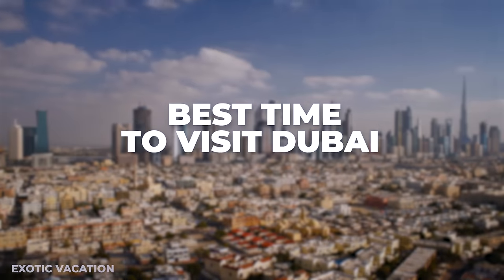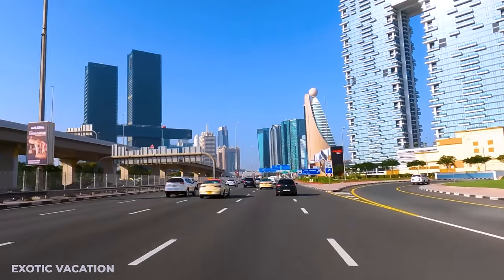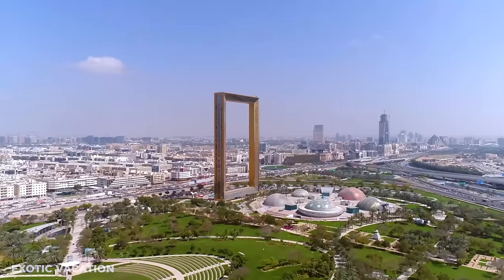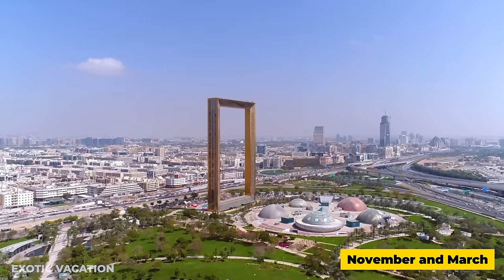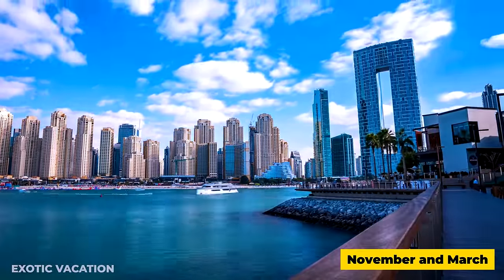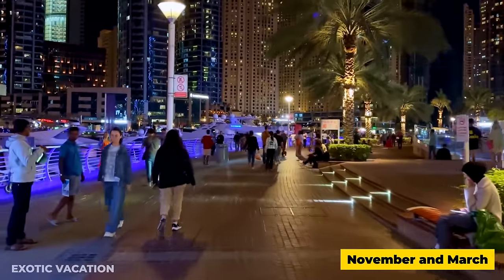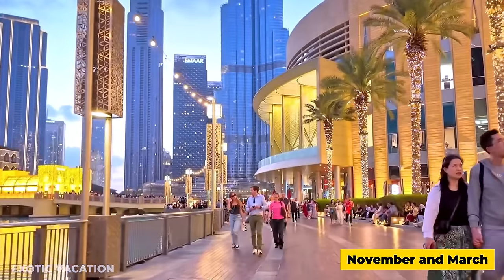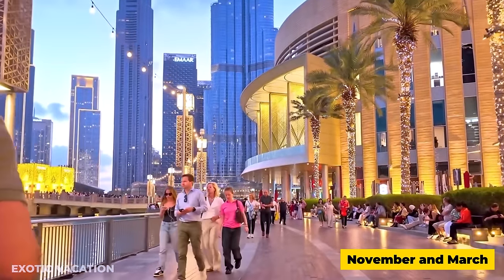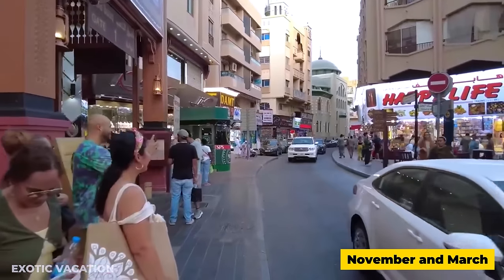Best Time to Visit Dubai: To fully enjoy the outdoor marvels and comfortable exploration, the ideal time to visit Dubai is between November and March. During these months, the weather is pleasantly cool, allowing for endless desert adventures and comfortable strolls through the city's streets. This period also aligns with Dubai's peak tourist season, offering vibrant festivals, outdoor markets, and a bustling atmosphere.